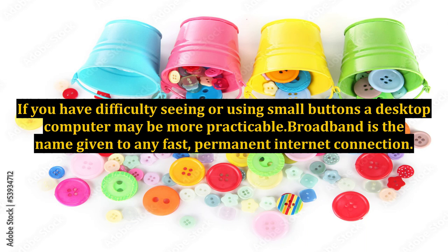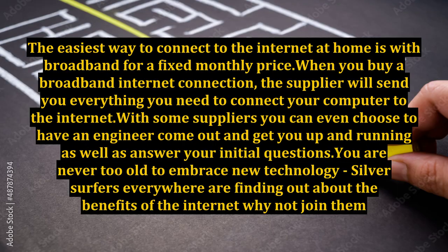Broadband is the name given to any fast, permanent internet connection. The easiest way to connect to the internet at home is with broadband for a fixed monthly price. When you buy a broadband internet connection, the supplier will send you everything you need to connect your computer to the internet. With some suppliers you can even choose to have an engineer come out and get you up and running, as well as answer your initial questions.